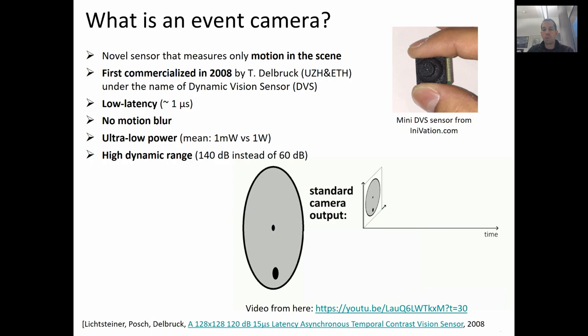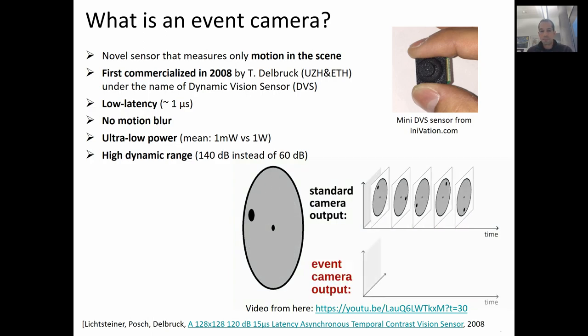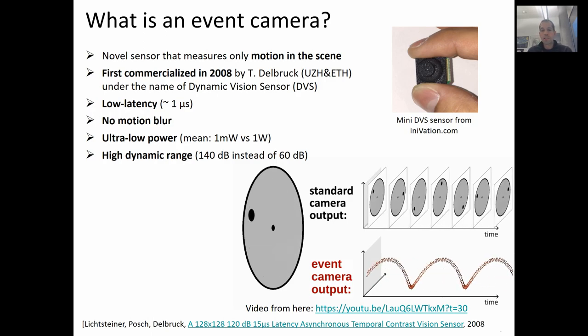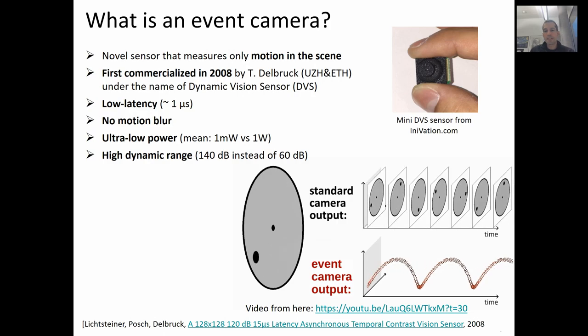To understand how it works, look at this animation. Here, a disk is rotating. In the top you see the output of a standard camera, which are intensity frames at constant time intervals, while at the bottom you see the output of an event camera, which is a spiral of events in space and time.